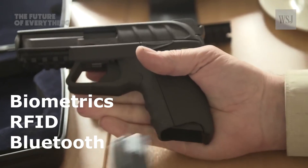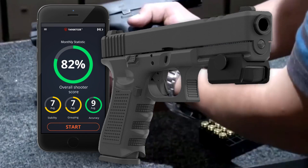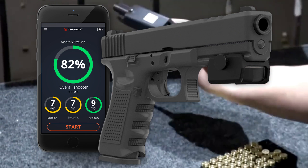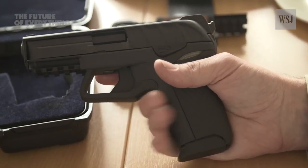The technology used includes biometrics like fingerprints, RFID which uses a wearable tag on a ring or bracelet, and a pin pad embedded in the grip. The gun could even be activated by Bluetooth using a smartphone application. Such weapons could help prevent suicides and make it impossible for criminals to fire stolen weapons.